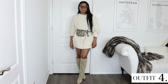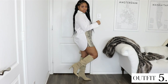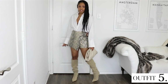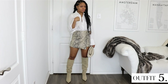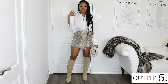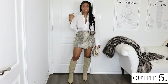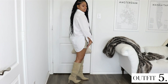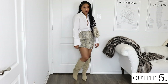For my Zara snake print skort I paired it with a plain white button-up, my Zara boots, and my Amazon clutch. This button-up I got from H&M a few years ago — they may not have this exact one anymore but they do have similar styles. I love these super long oversized button-ups because they're so versatile — you can layer with them, wear them with shorter bottoms, and since the back is super long it covers everything up. So this is one look with this skort.